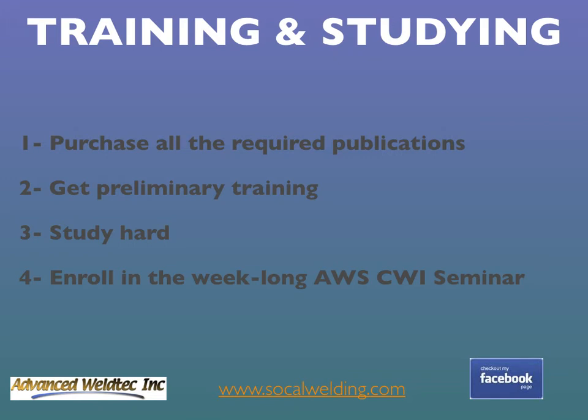Research the instructor's qualifications before paying for training. At the very least, go to the AWS website and search for his or her current status on the CWI database. Third, study hard and read a lot — just attending a seminar will not be enough to pass the exam. Last, enroll in the week-long AWS CWI seminar. This is the official AWS seminar, which takes place the week before the exam. It is a great refresher training and your last chance to ask questions, plus you get the perspective of a different instructor.